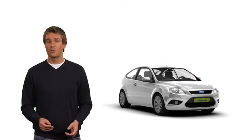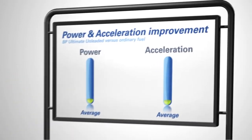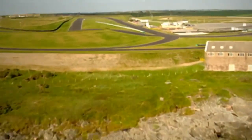Benefits that can feel like you're driving with a bigger engine. Here we see the average improvement in power and acceleration of BP Ultimate unleaded compared to ordinary unleaded.